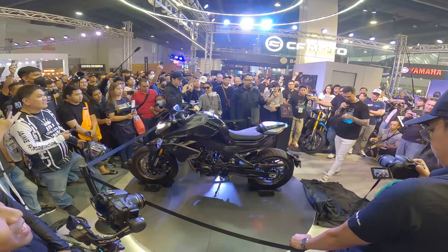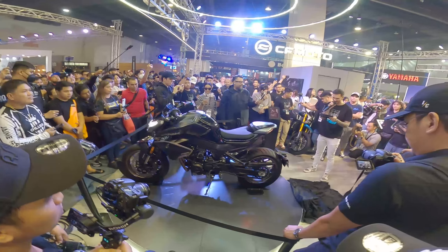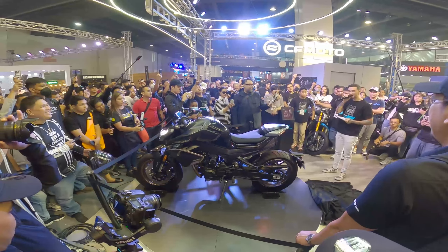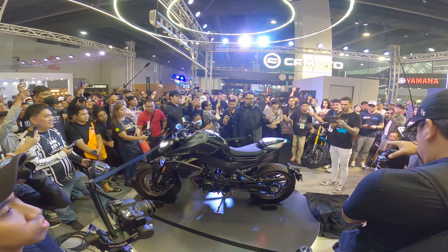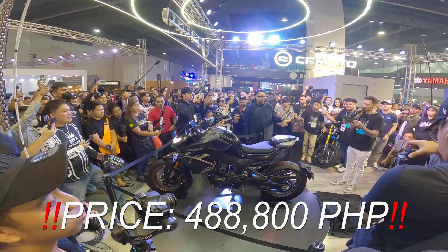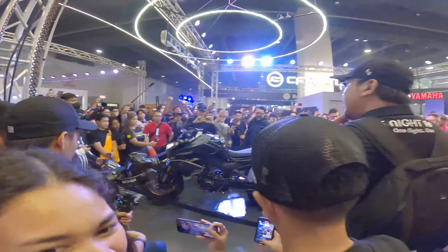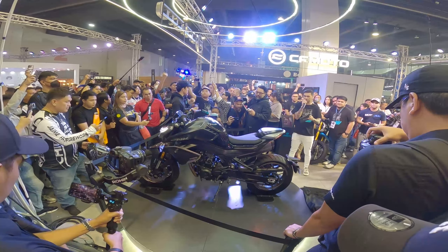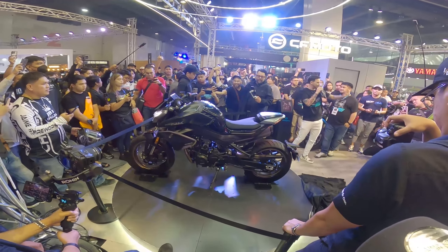All right, now here we go. The price of the CF Moto 800NK is... 488,800 pesos! You heard it right. It will be available — if you have any questions about the CF Moto 800NK or any other CF Moto bikes, please approach this booth and contact anybody wearing a CF Moto shirt.